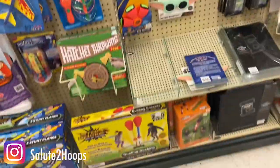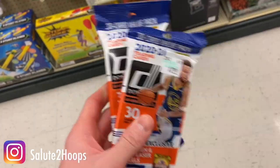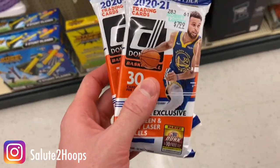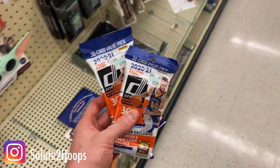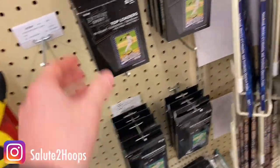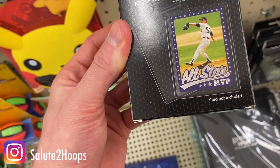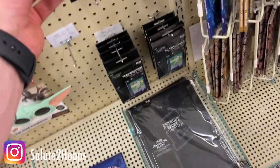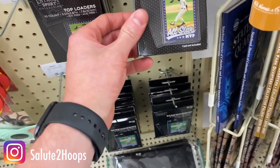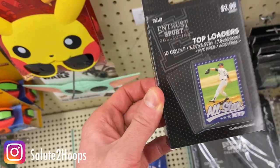All right guys, so we have located two packs — nothing major, but two packs of Donruss Basketball, and we'll definitely take that for sure. Looks like they also have top loaders here and stuff too. Did not know that they had top loaders. Looks like your normal regular top loaders.